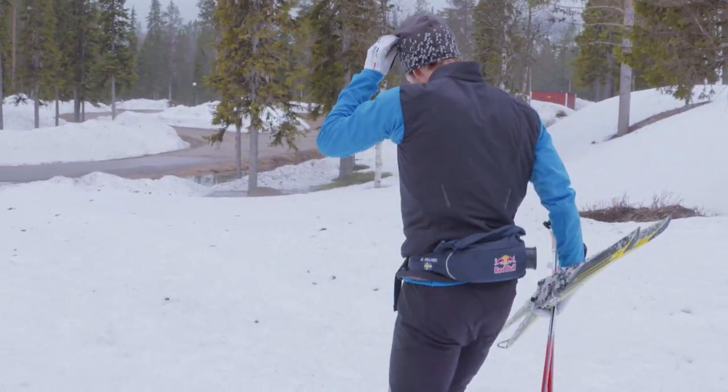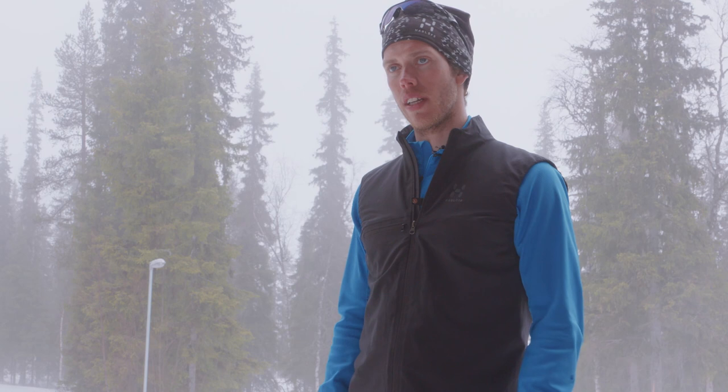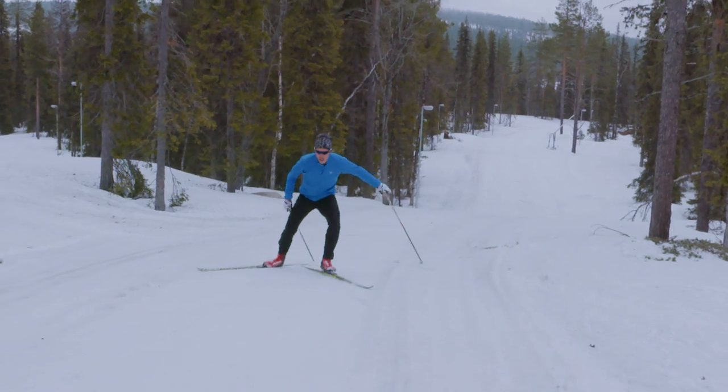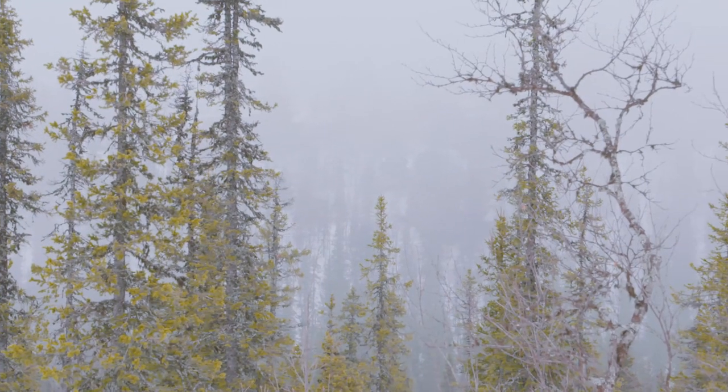The best thing about the whole outfit is that it's really flexible and really breathable. I can use it in almost all temperatures and it's really nice to go skiing with.